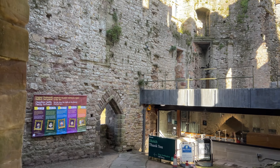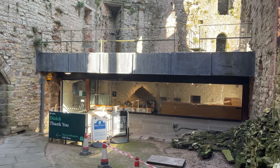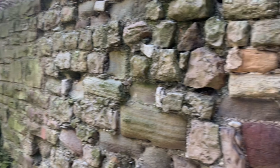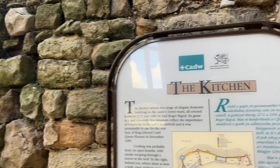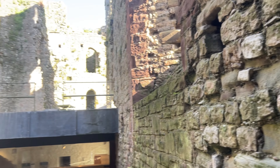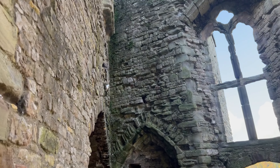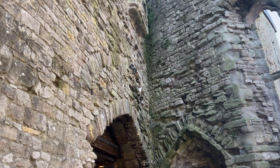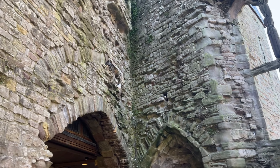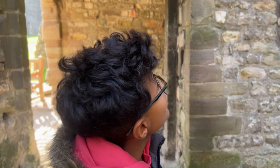So yeah, this is the castle itself. So this was the kitchen of the castle — what a huge kitchen. The kitchen has become the nest of some doves. Those are doves.